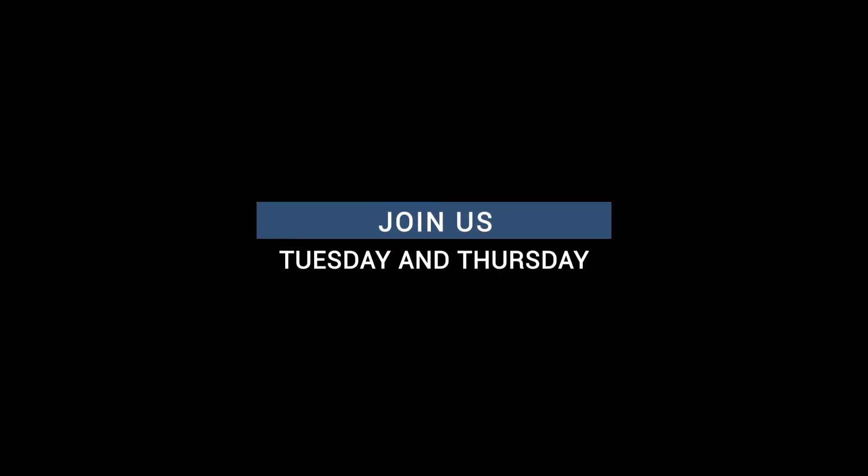I invite you to join us on Clubhouse every Tuesday and Thursday by visiting techwithheartnetwork.com/club.